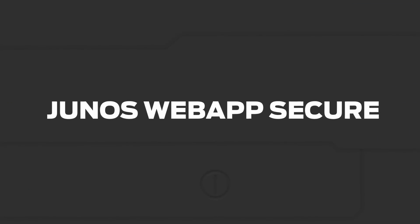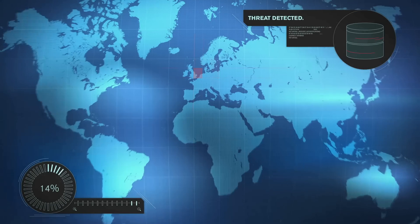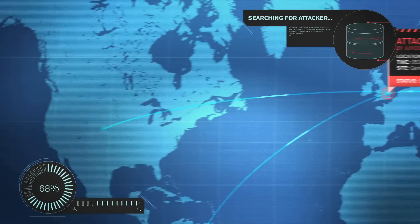To better understand how Junos Web App Secure works, think of it as a control room monitoring intrusions into your organization's web applications. Thanks to detection points inserted in web application code, this control room can detect a hacker before he establishes an attack vector. The attack is thwarted, and the attacker's IP address is captured.